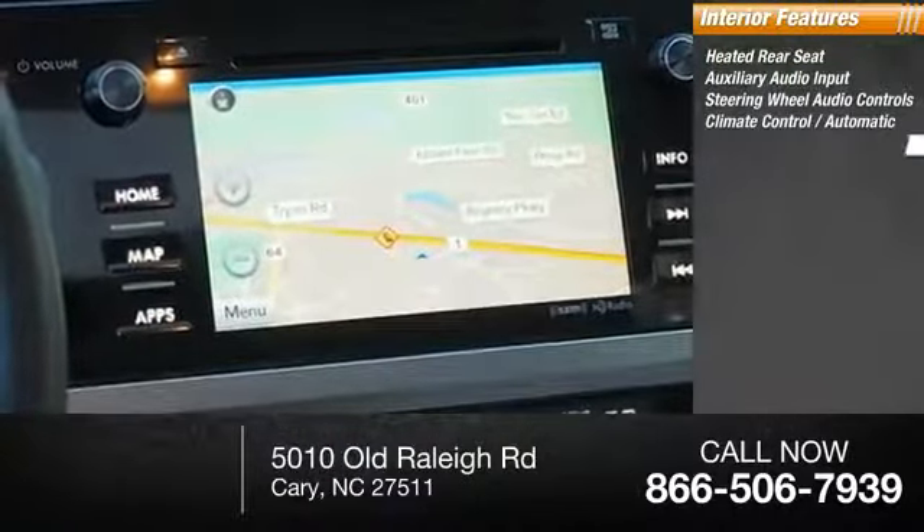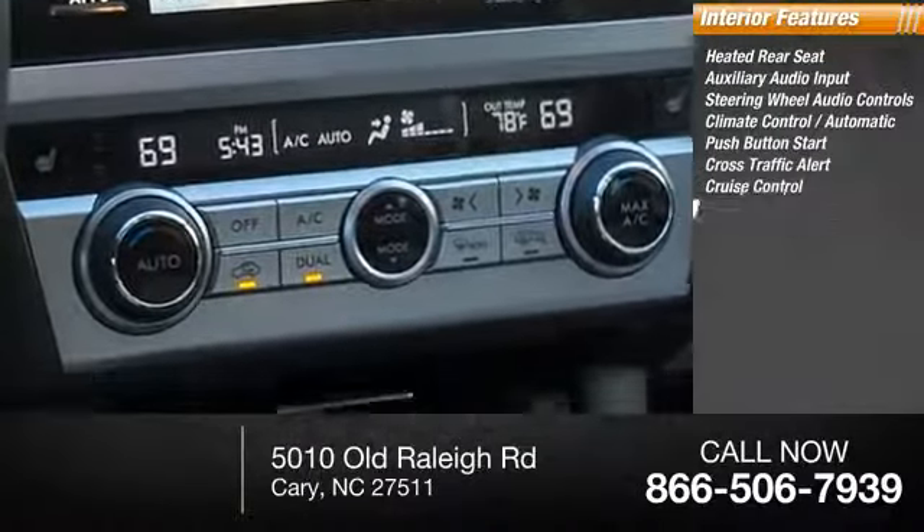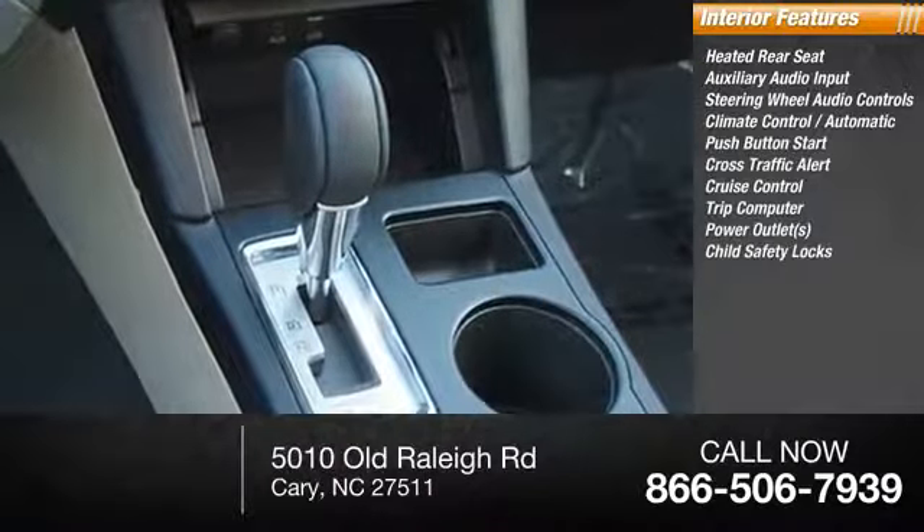Climate control, automatic push-button start, cross traffic alert, cruise control, trip computer, power outlets, child safety locks. Come see the car for yourself.